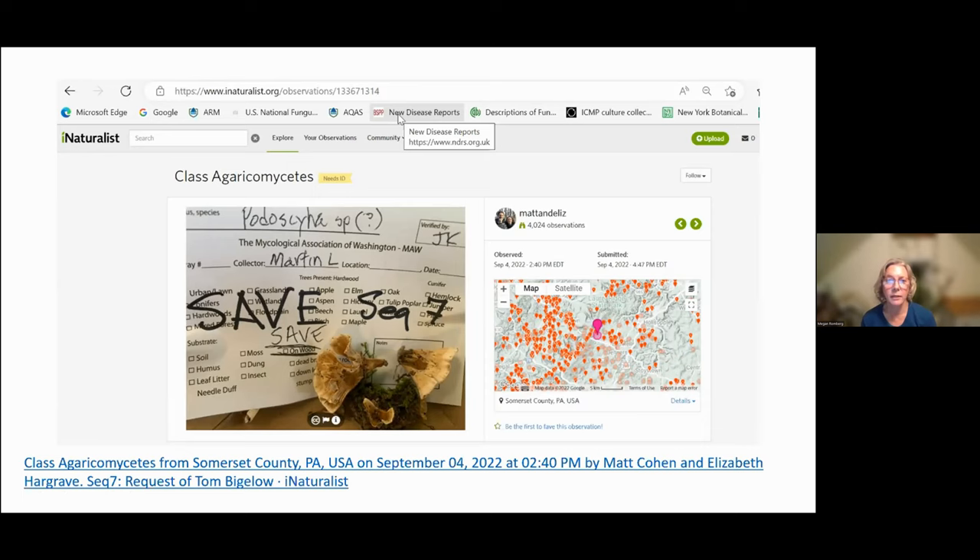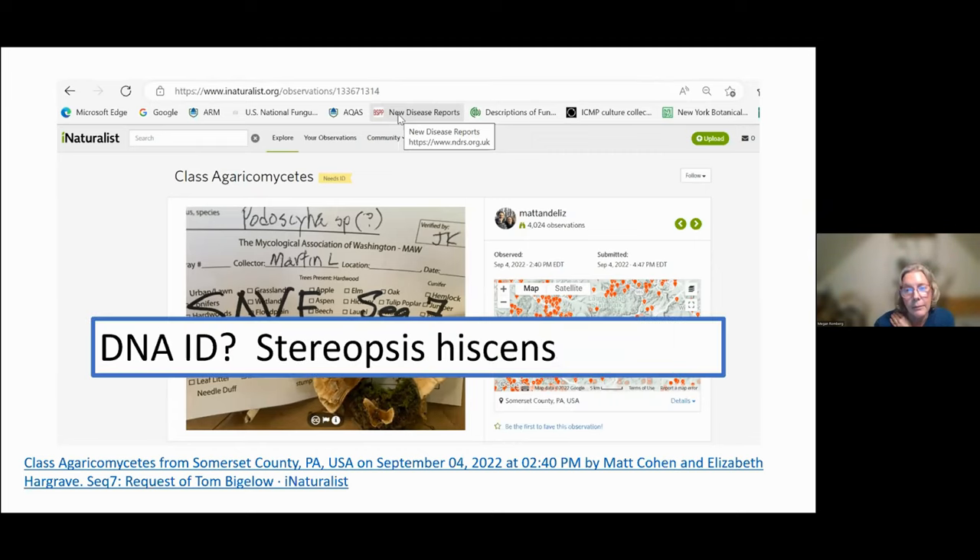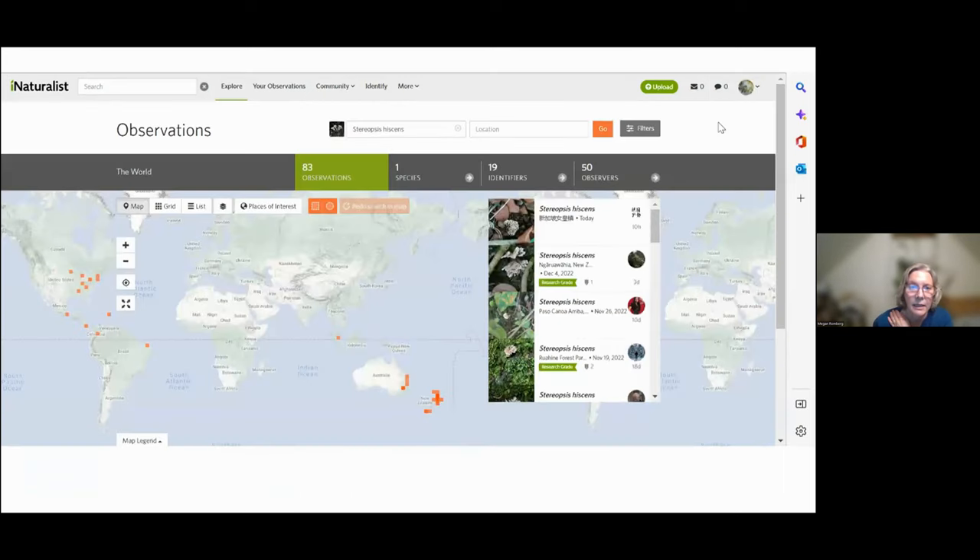Another one we were able to refine was this from Sequinota. The name on it was Podocypha with a question mark — not really sure, maybe. When we sequenced it and looked into the DNA, that's a Stereopsis hyssops. And Stereopsis hyssops, if you look in iNaturalist at observations, it's got an interesting distribution: eastern US, a little bit down into Mexico and northern South America, and then some over in Australia and New Zealand. Does that just represent the location of people interested in these things, or does it have some actual biological and ecological meaning?